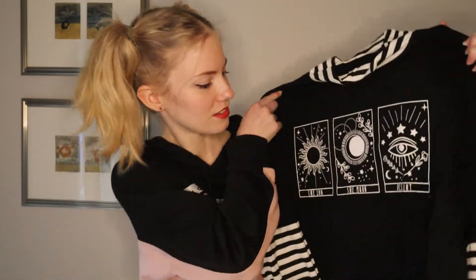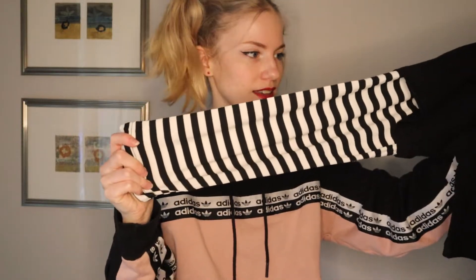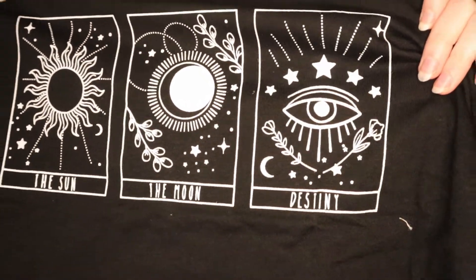First up, we have a shirt. I think it's supposed to look like you're wearing a long sleeve underneath a t-shirt. And then we have this graphic on the front that says the sun, the moon — oh, the last one says destiny. It feels like good quality. I think we should just try it on.